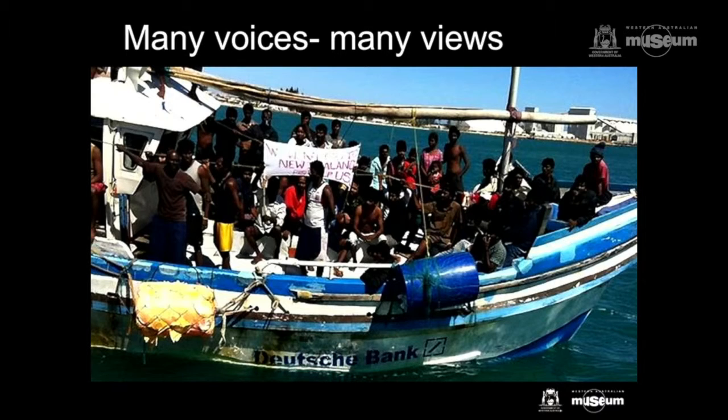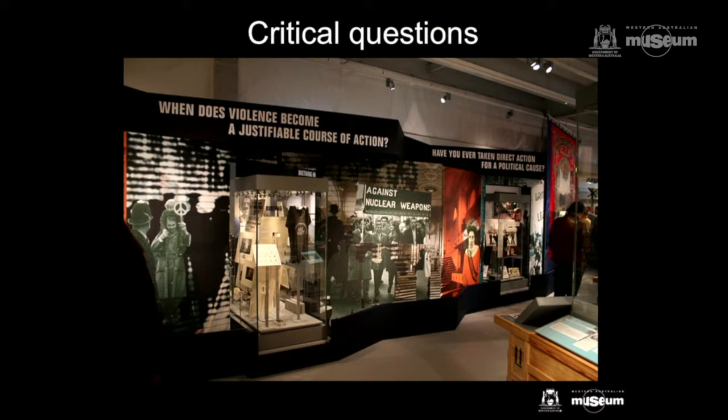There can be few more provocations than the display of this vessel — the refugee and asylum seekers vessel that arrived in Geraldton in 2013. But that is exactly what we want to do in the new museum: provide an opportunity to build understanding of the plight of refugees, of the political hysteria around this issue, and an Australian psyche at the time that I found particularly spiteful. It will provoke energetic debate about the fate and treatment of refugees and asylum seekers in Australia.